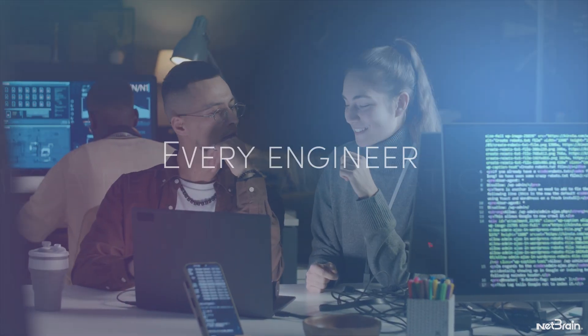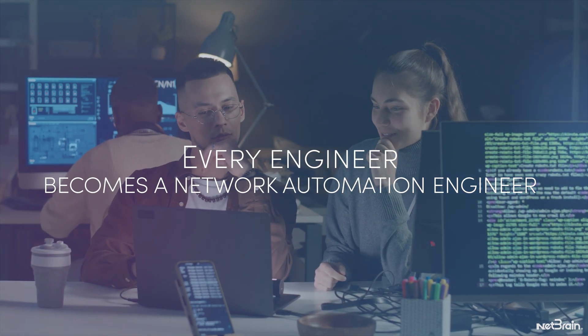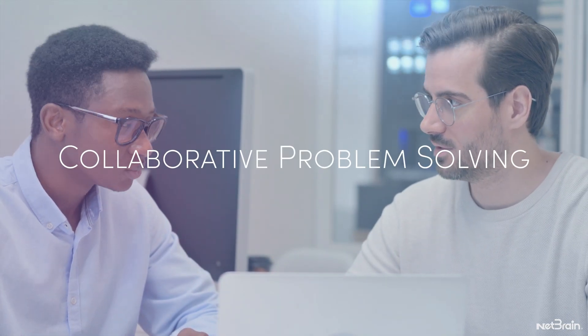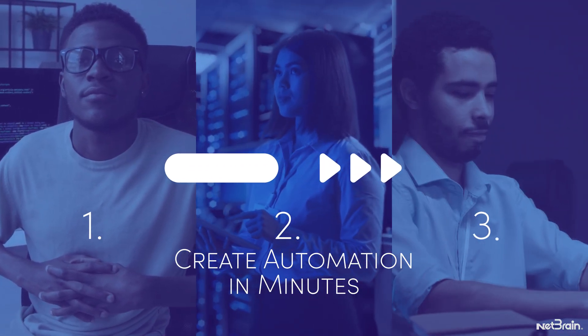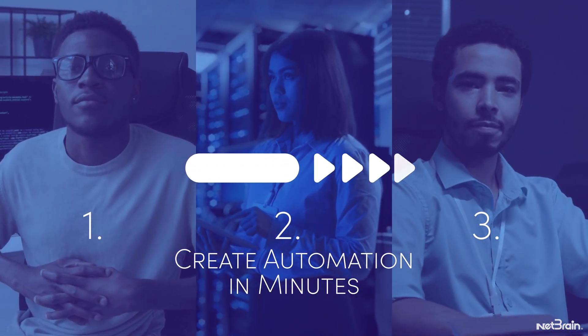The result? Every engineer becomes a network automation engineer that can reuse their colleagues' expertise for collaborative problem solving. Create workflow network automation in minutes to solve problems of any size or complexity.